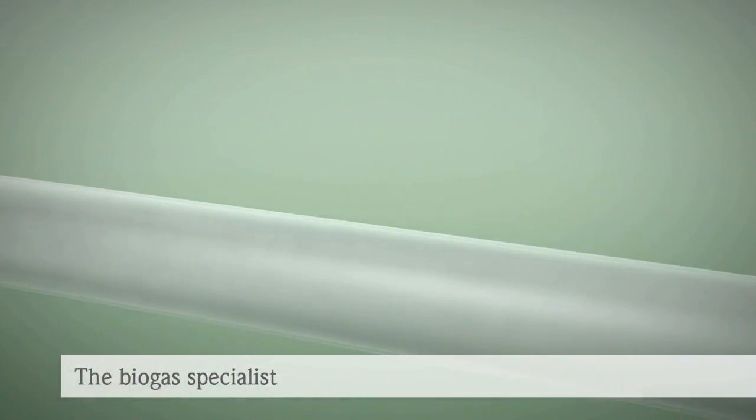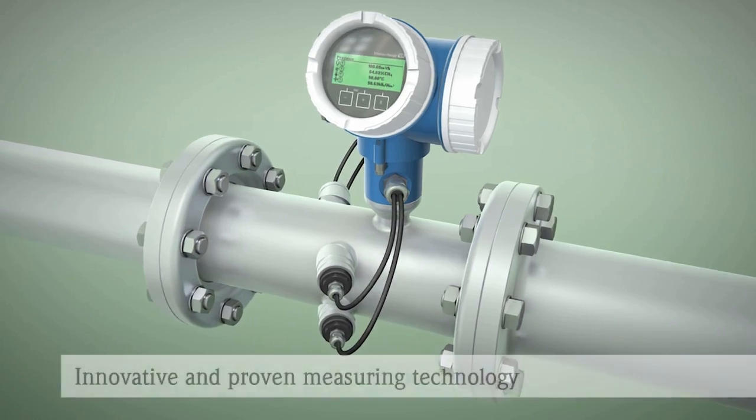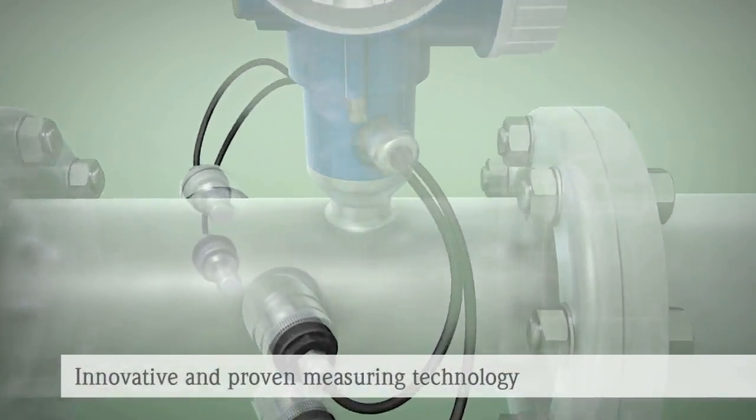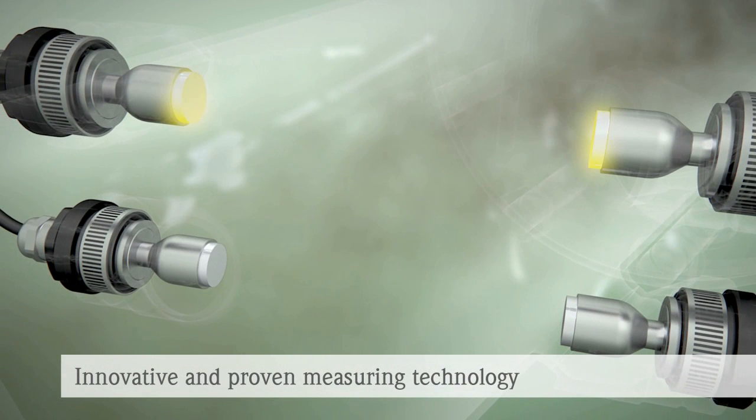The newly developed ProSonic Flow B200 from Endress+Hauser tackles such process conditions without any compromise. Inside the ultrasonic flow meter, sensor pairs are fitted across from each other in the measuring tube.